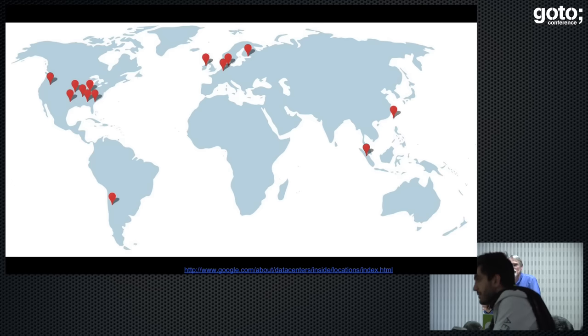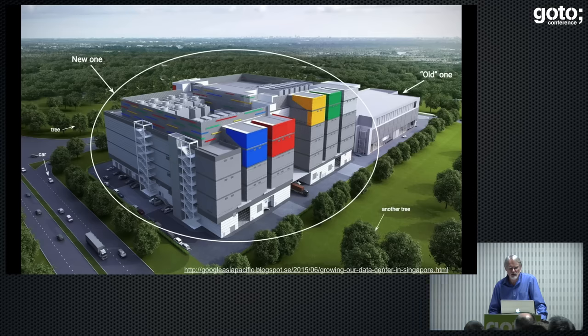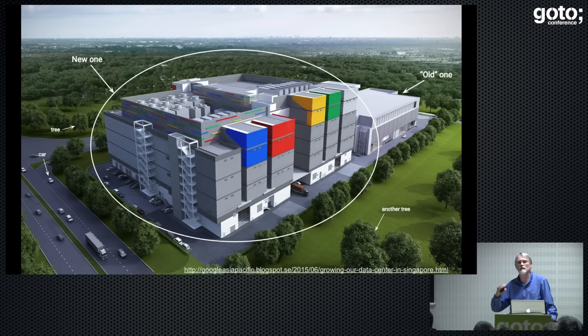You probably know, because you've seen this on the web, that there is a bunch of Google data centers scattered across the globe. Here's the last set of pins I found from a few months back — we're adding new ones every now and again. Those things are big and they're getting bigger. We used to build football field-sized data centers, but now we're building four-floor football field-sized data centers, because one floor isn't enough, apparently.